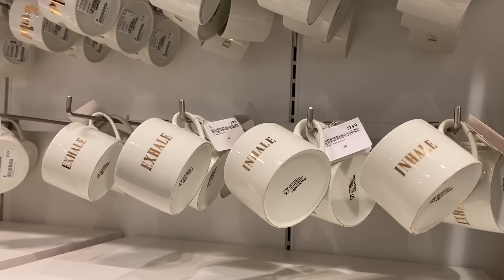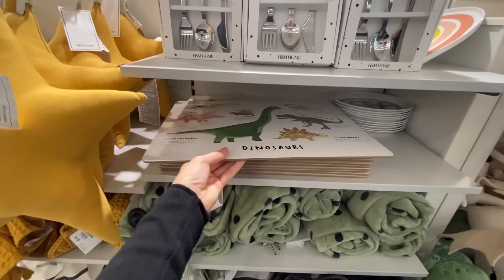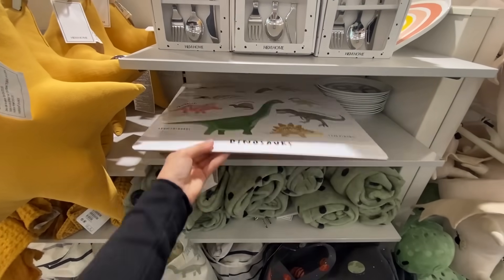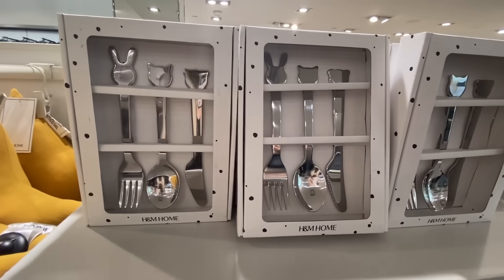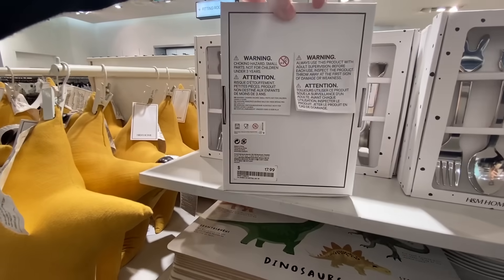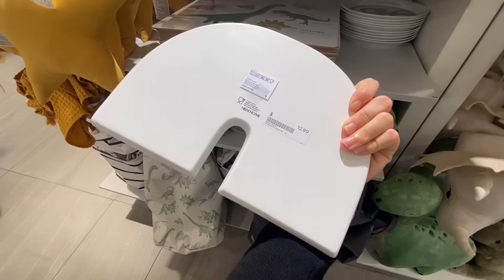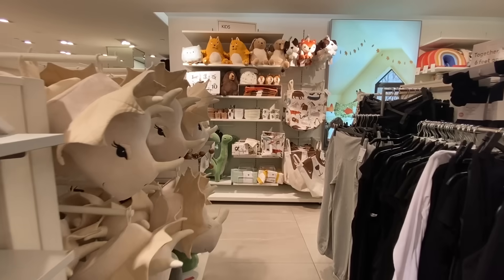They have things from napkins to mugs to aprons, robes, towels — they have it all. But my favorite section I think is the kids section. There are so many fun things in here, from these utensils that look like little animals. I just know my niece and nephews would love this section. Makes me want to design a nursery again.